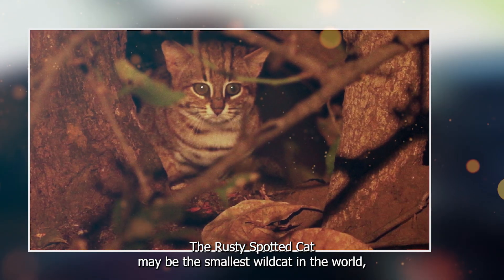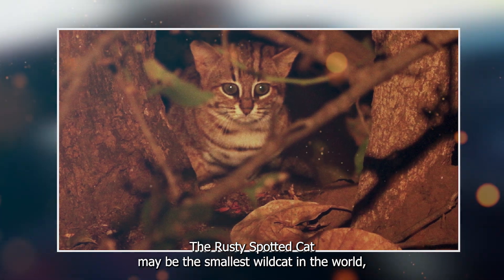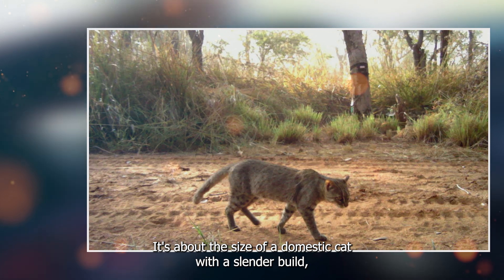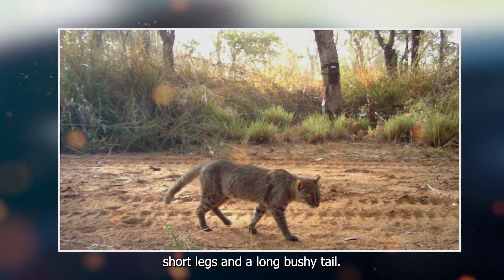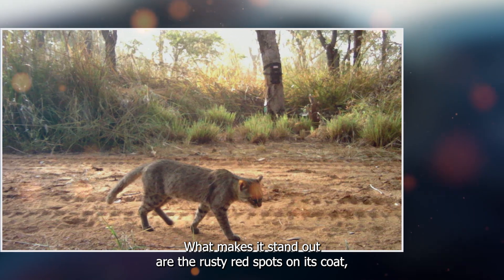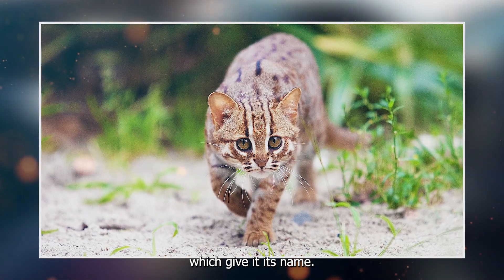The rusty spotted cat may be the smallest wildcat in the world, but it boasts a big personality. It's about the size of a domestic cat, with a slender build, short legs, and a long, bushy tail. What makes it stand out are the rusty red spots on its coat, which give it its name.